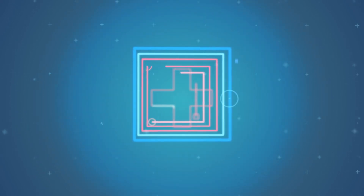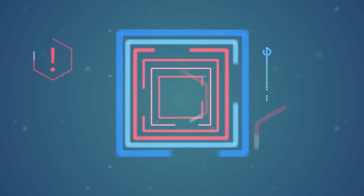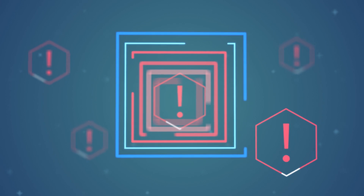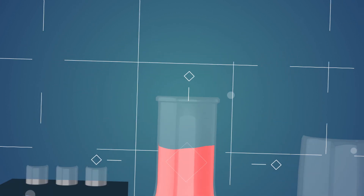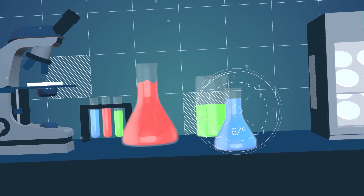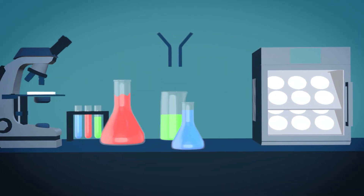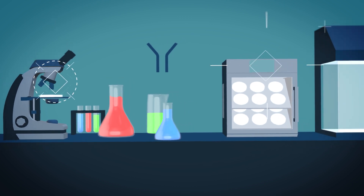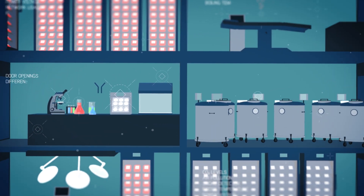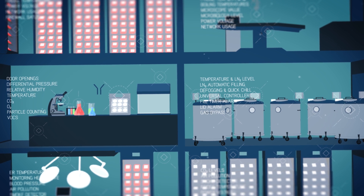Quality standards in hospitals, blood banks and the pharmaceutical industry are becoming more and more stringent. All environmental conditions must be critically controlled, especially when it comes to professionally run laboratories, product storage and microbiological processes. However, how do you ensure a continuous close watch on all equipment and environmental conditions? You just can't control everything all of the time.